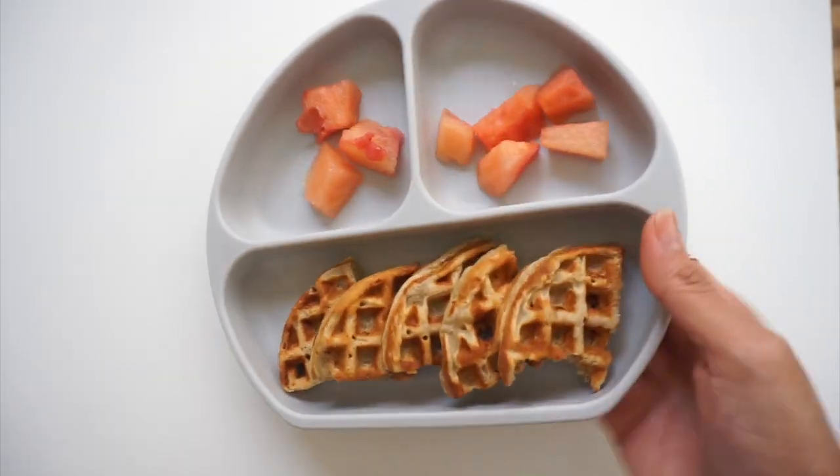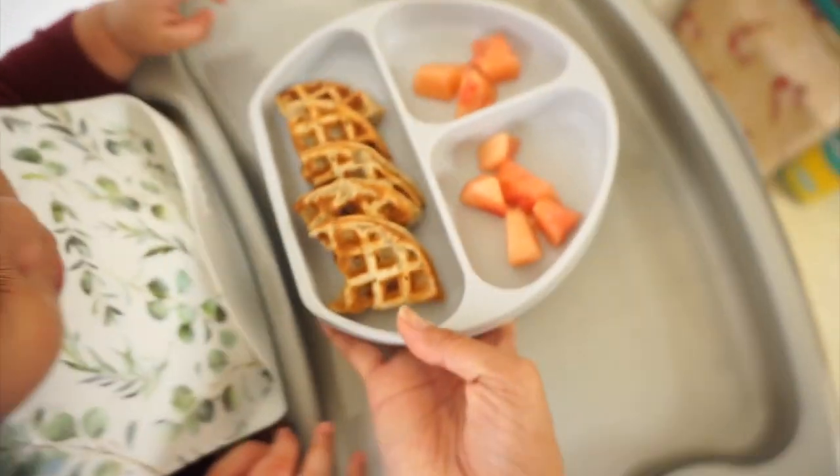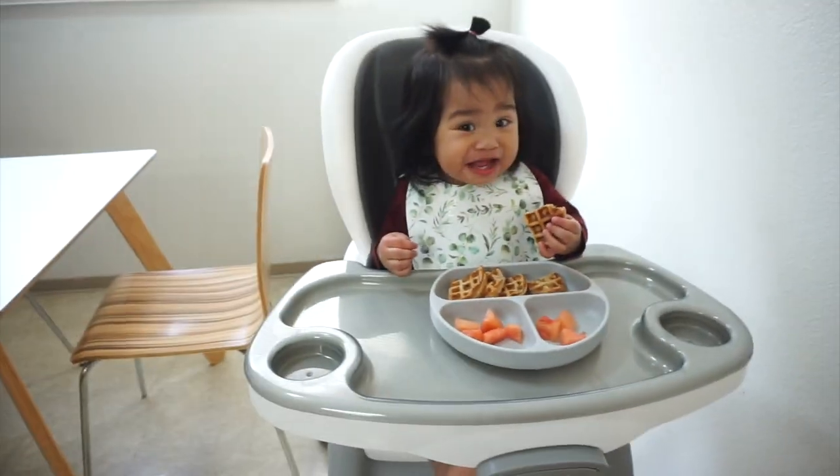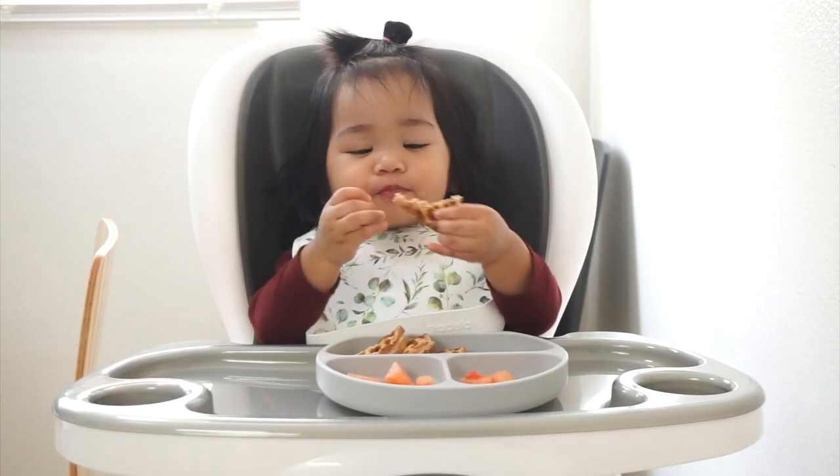I like to serve some kind of fruit on the side with her waffles. For that day we had a bit of watermelon, so I chopped up a few tiny pieces for her. She was happy.